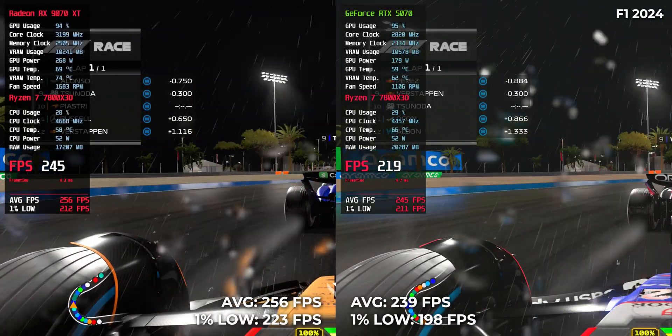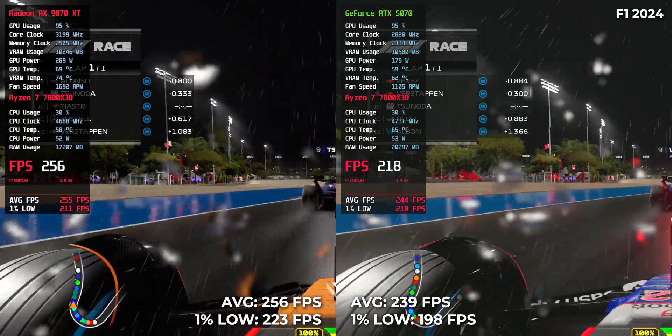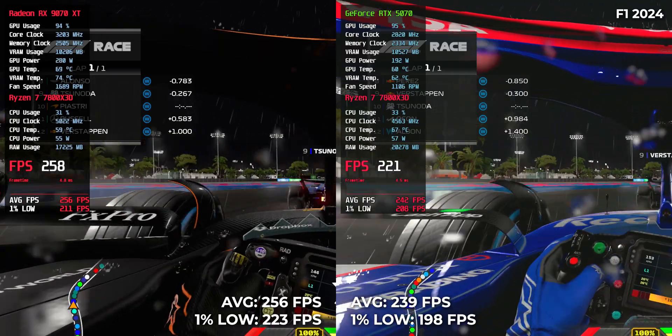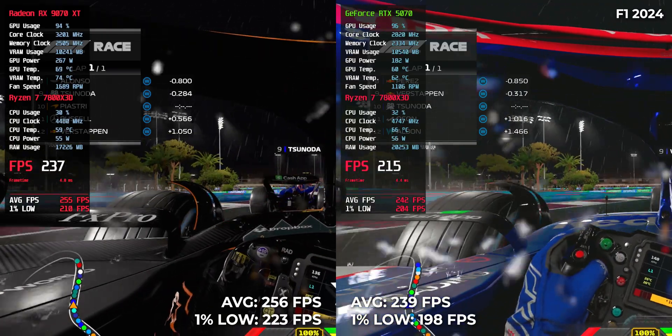F1 24 — high frame rate heaven. 239 FPS for RTX 5070, 256 for RX 9070 XT. Both are great results, but AMD still pulls slightly ahead even in eSports-like scenarios.